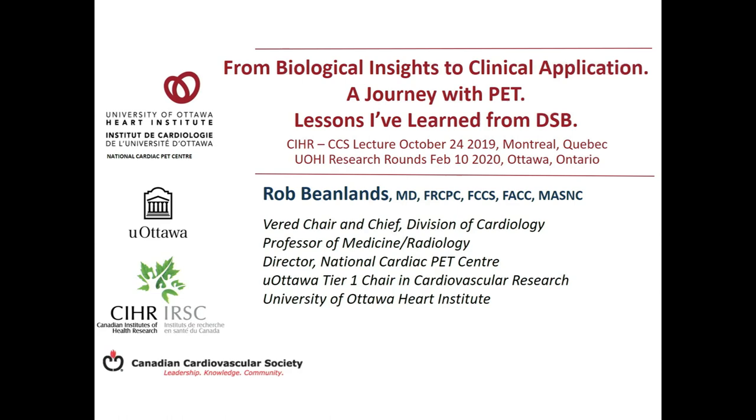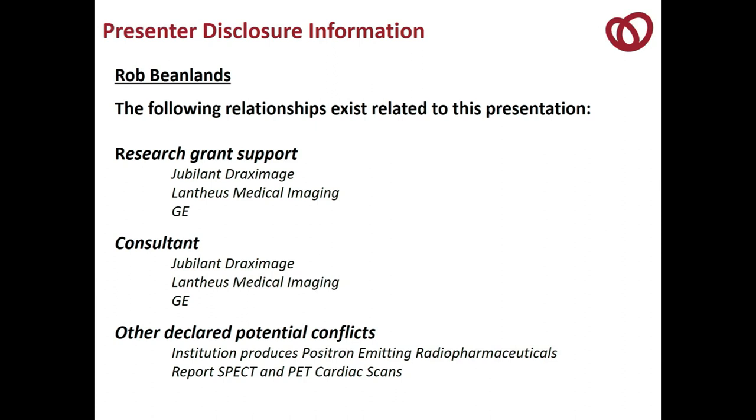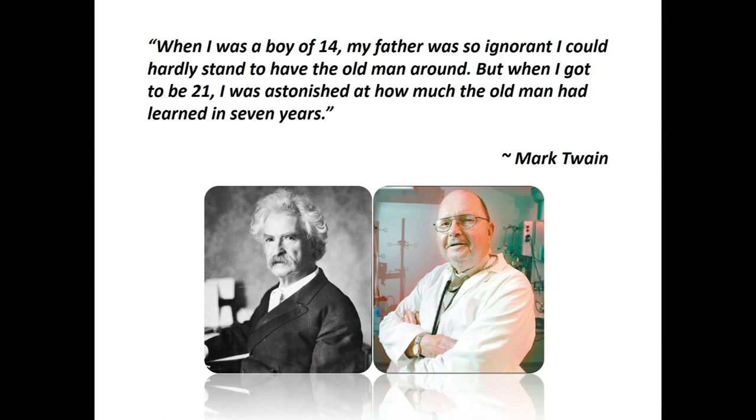These are my disclosures. I'll begin with a quote from Mark Twain: when I was a boy, my father was so ignorant I could hardly stand to have the old man around, but when I got to be 21, I was astonished at how much the old man had learned in seven years. Certainly, as I get older, I realize and understand the wisdom of DSB.